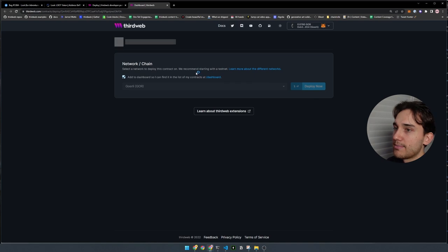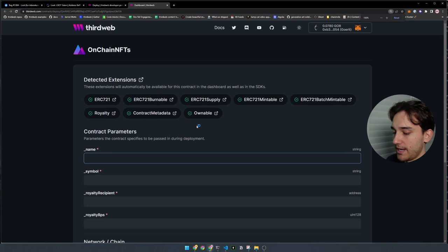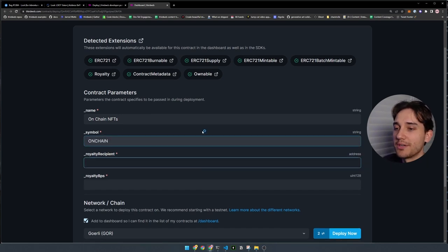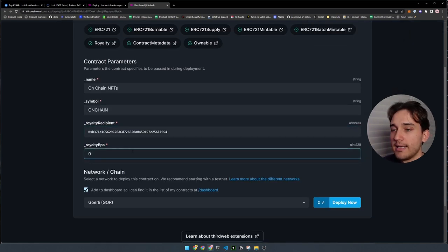We connect our wallet and deploy the smart contract to a testnet just for demonstration purposes. You can see all the constructor fields to populate: the name — `On Chain NFTs`, the symbol — something like `CHAIN`, the royalty recipient wallet address, and a 0% royalty fee for secondary sales. At the bottom, you select the network — you can deploy to any supported EVM mainnet or testnet. A testnet is a mock blockchain where you use test funds with no real money required.